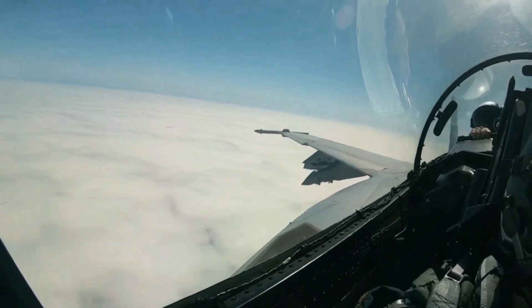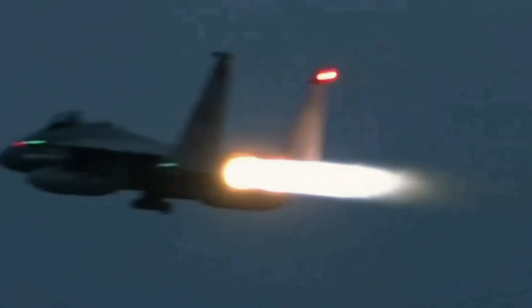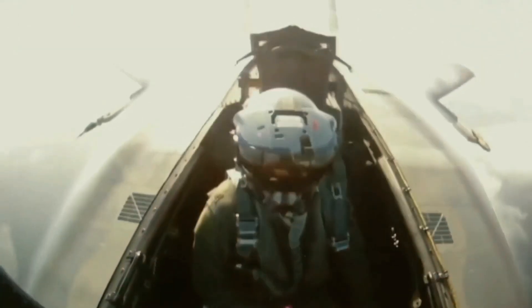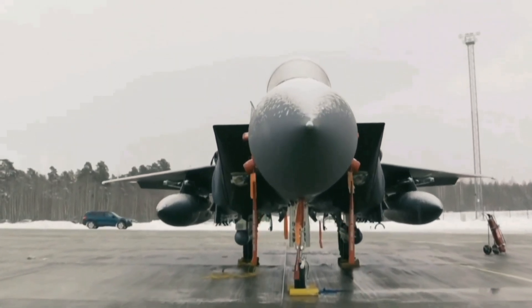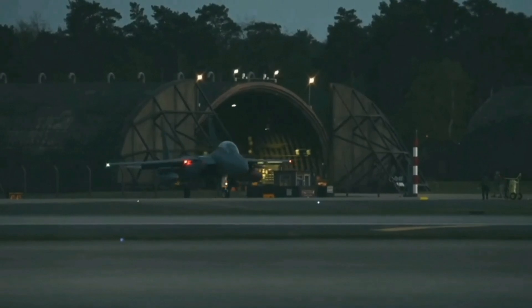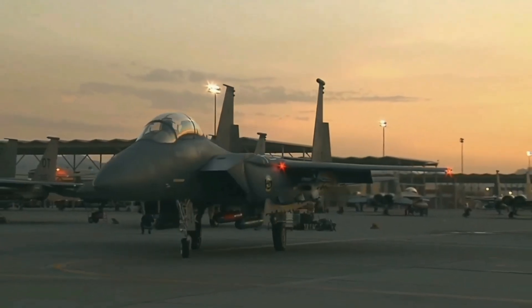The F-15EX further expands its ground attack capabilities with the AGM-88 High-Speed Anti-Radiation Missile for suppressing enemy air defenses, and the AGM-158 Joint Air-to-Surface Standoff Missile for long-range strikes. The aircraft has also been designed to carry hypersonic missiles, including the AGM-183 Air-Launched Rapid Response Weapon, which travels at Mach 5 and is designed to strike targets that are difficult to defend against, and the Long-Range Standoff weapon, capable of striking targets deep within enemy territory.